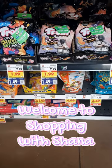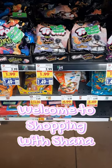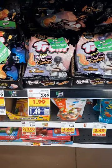Hey everybody and welcome to Shopping with Shayna. This week at Kroger we have a five-time digital coupon sale.